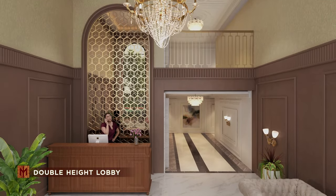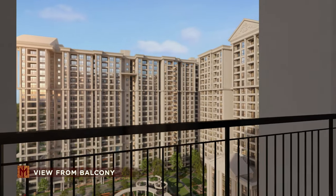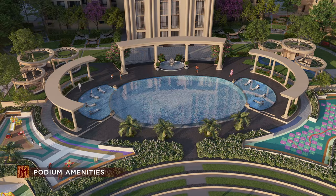Lavishly designed double-height apartment lobby and aesthetic lift fascia for an appealing entrance. 85% of open space with 6.7 acres of landscaped areas are planned for ample light, ventilation and scenic views.